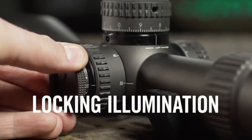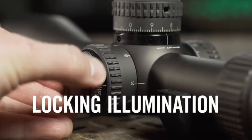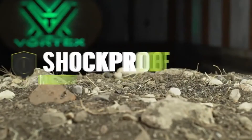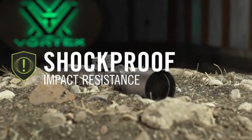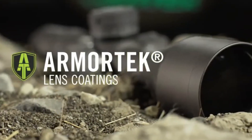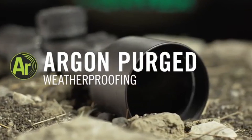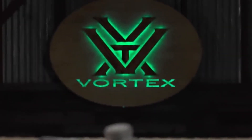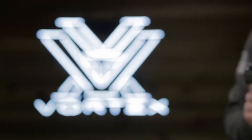The locking illumination dial with 11 levels of brightness is integrated into the side parallax knob for easy access and streamlined performance. The 34mm tube is ruggedly built and sealed, repelling both intense wear and tear from the field and extreme weather conditions. Should anything go wrong, it's covered for life by the Vortex VIP warranty.